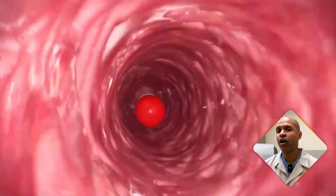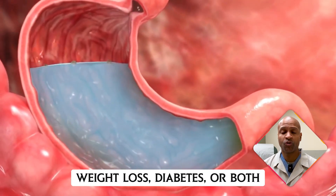By the end of this video, you'll know what this pill does and how it works in your body, whether it's approved for weight loss, diabetes, or both, how it compares to other options including ketogenic and carnivore diets, and whether it's worth the cost. So stick around, because this is information we all need to know.